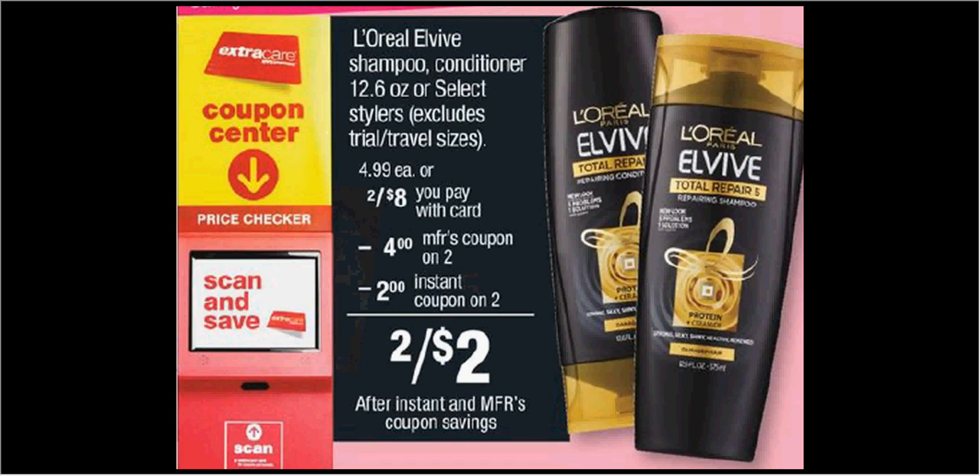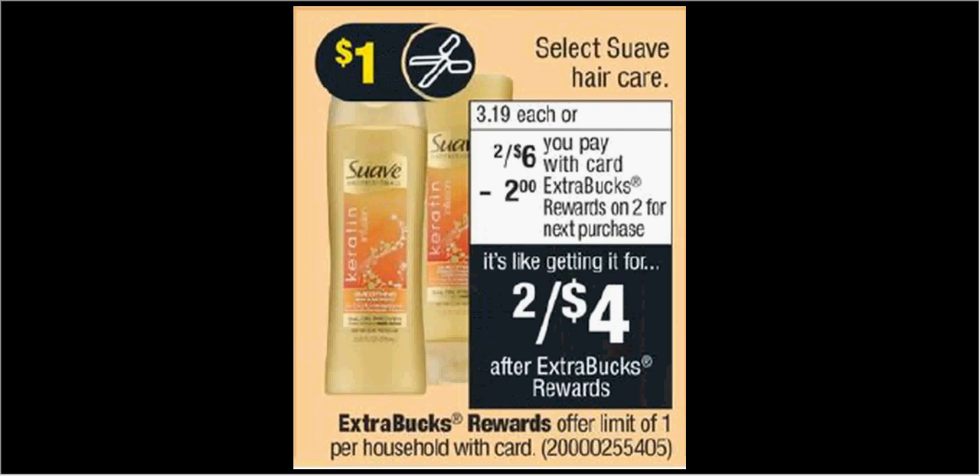Note that you have to reach these $30 limits after coupons, which is not great — it used to not be that way, but now it is. Select Suave Hair Care is on sale 2 for $6 this week. When you buy 2, you'll get $2 back as an extra care buck. There's a $1 off coupon in your RetailMeNot of Sunday. If you buy 2 and use 2 coupons, you'll pay $4 out of pocket, get the $2 back — it'll be like getting each bottle for $1.